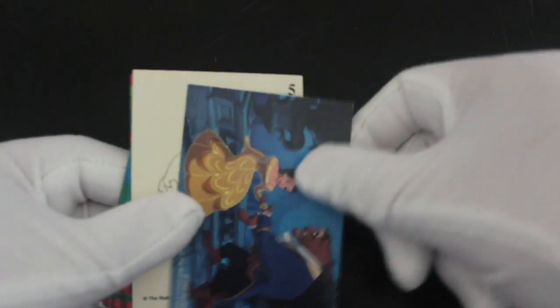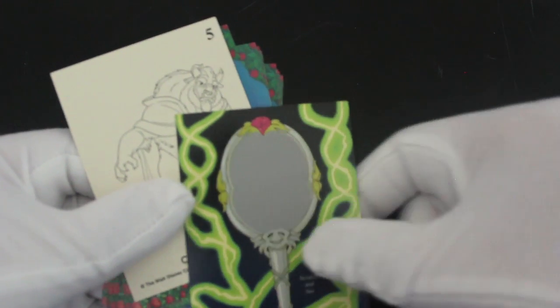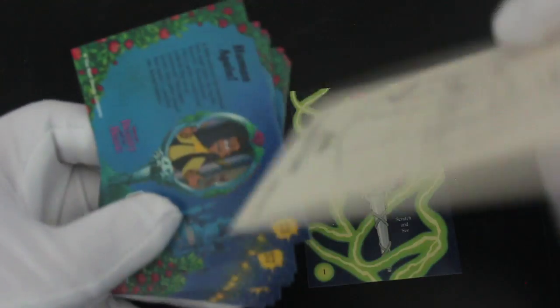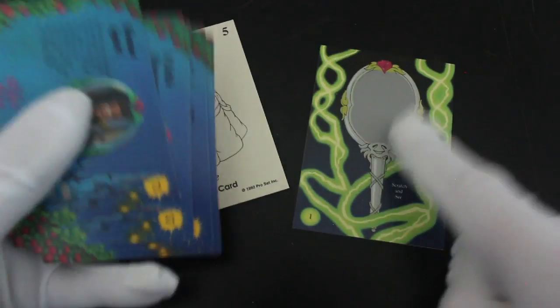Number one — scratch and see! I've got nothing to scratch it with. Can't use my gloves because it'll ruin them. Not sure what that is — maybe come back to that in a minute. We've got a colouring card — colouring Belle there you go, and the Beast colouring card. That's it.